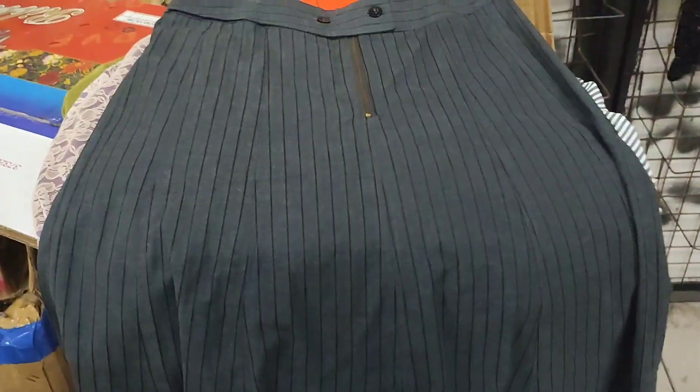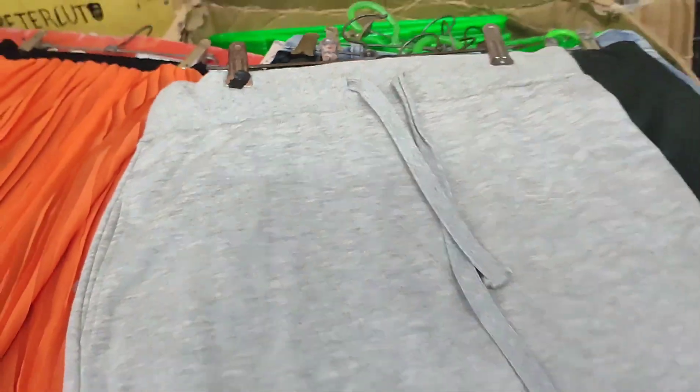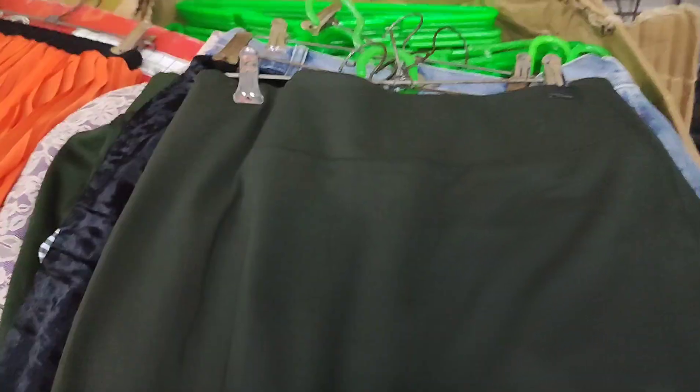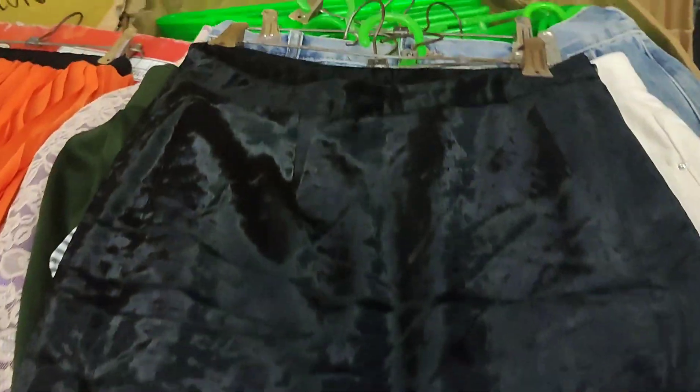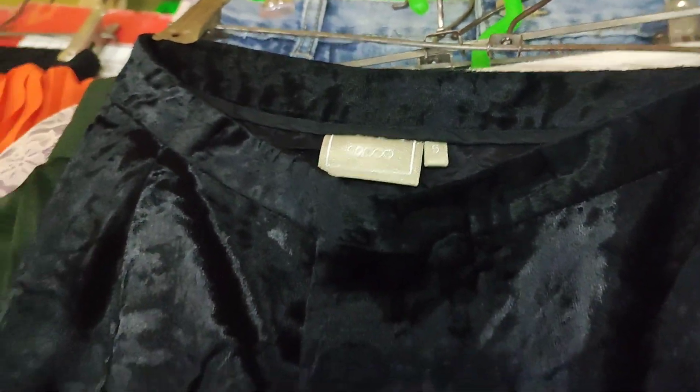This one has a new tag. Parang denim siya — it's a gray striped skirt. And then this gray skirt as well — I also bought this one. Another pencil skirt, also in excellent condition. And of course, a velvet piece — hindi talaga pwedeng walang velvet every time!